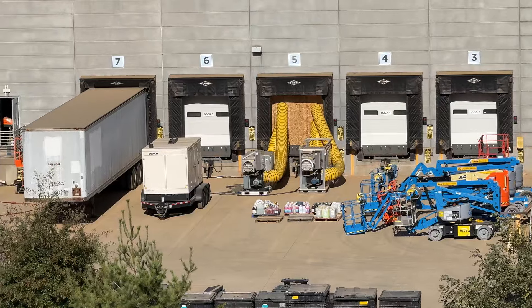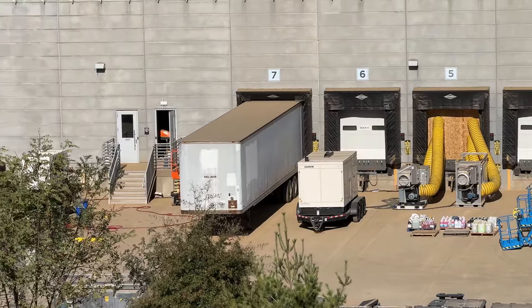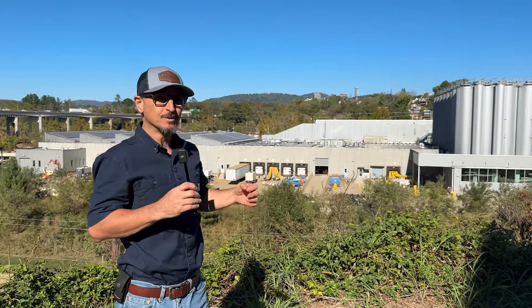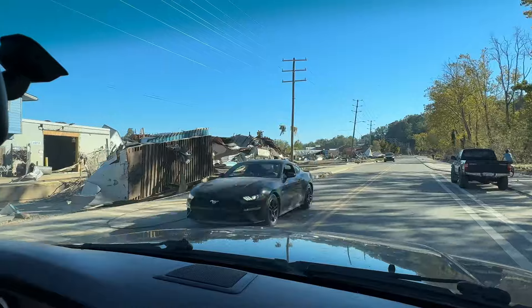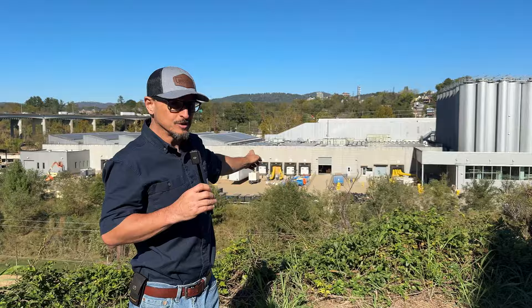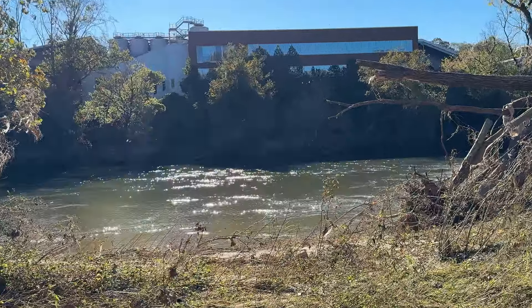Behind me is a great example of what industrial facilities do when they get flooded. This is the New Belgium Brewing Company in the River District of Asheville, North Carolina, which was hit very hard with the recent flooding of the French Broad River, which is right on the other side of this building.